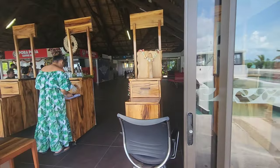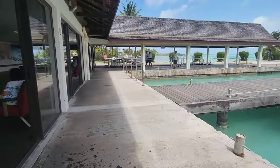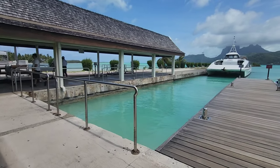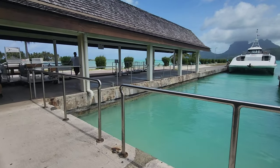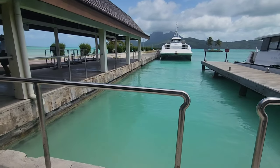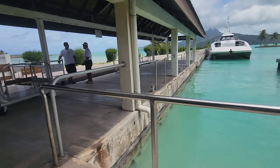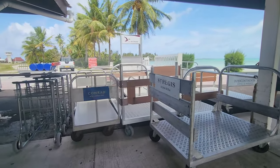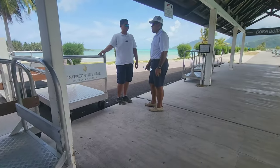All the resort desks are right there waiting for guests to arrive. We are going to Vaitape, which is the bigger city in Bora Bora, because we are staying on the mainland and we are going by ferry. It is free to go to Vaitape from the airport because they are part of the airline.